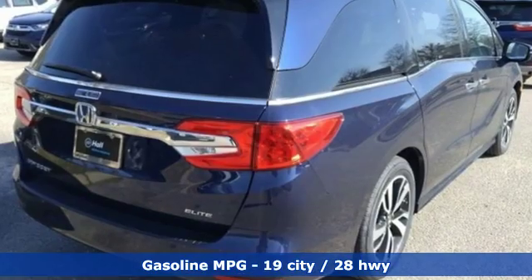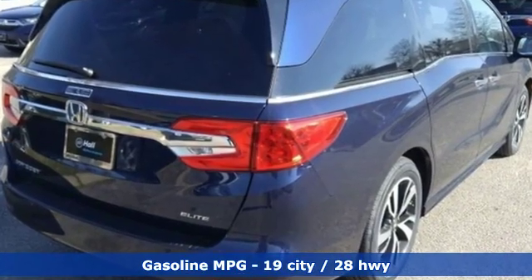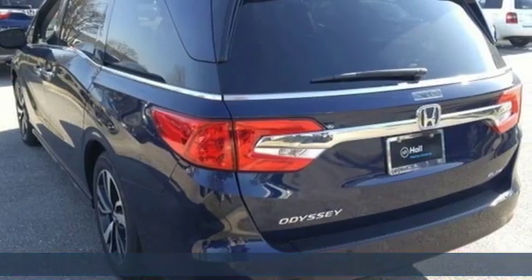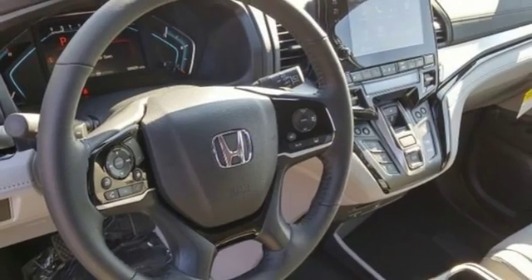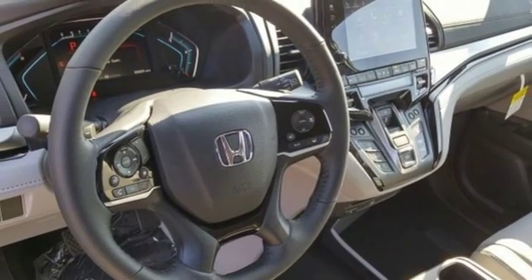Streaming audio, power heated mirrors, front heated and ventilated leather bucket seats, configurable instrument gauges, doors and push-button start proximity key, dual-zone climate control.